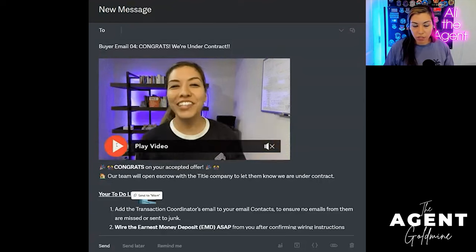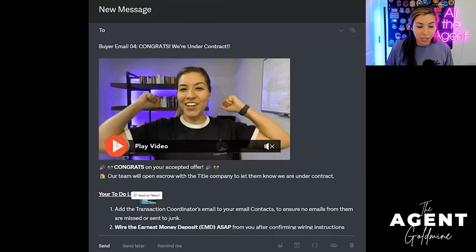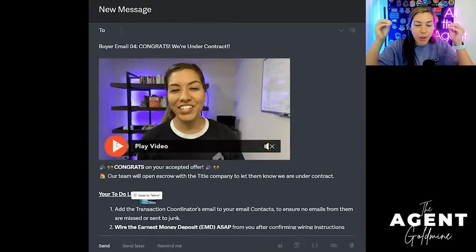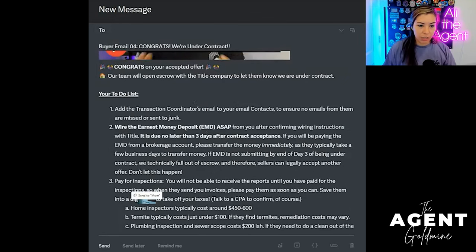I have a video for every single one of my emails because my emails are lengthy. I'm only sending six throughout the process on both my buyer side and my seller side. Because they're lengthy and people don't want to read — especially when they're busy with moving, buying, and selling — I have a video to help them do less thinking. Any way I can make it easier for my buyers and sellers, that's what I end up doing. They play this video, which covers everything in the email. So I'm going to go through this email first, then go back to my checklist.